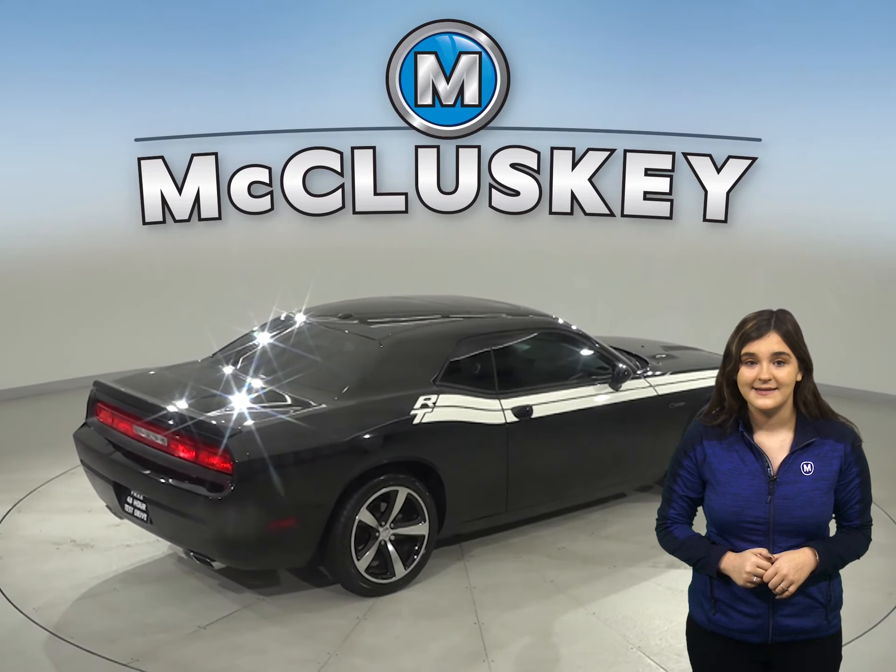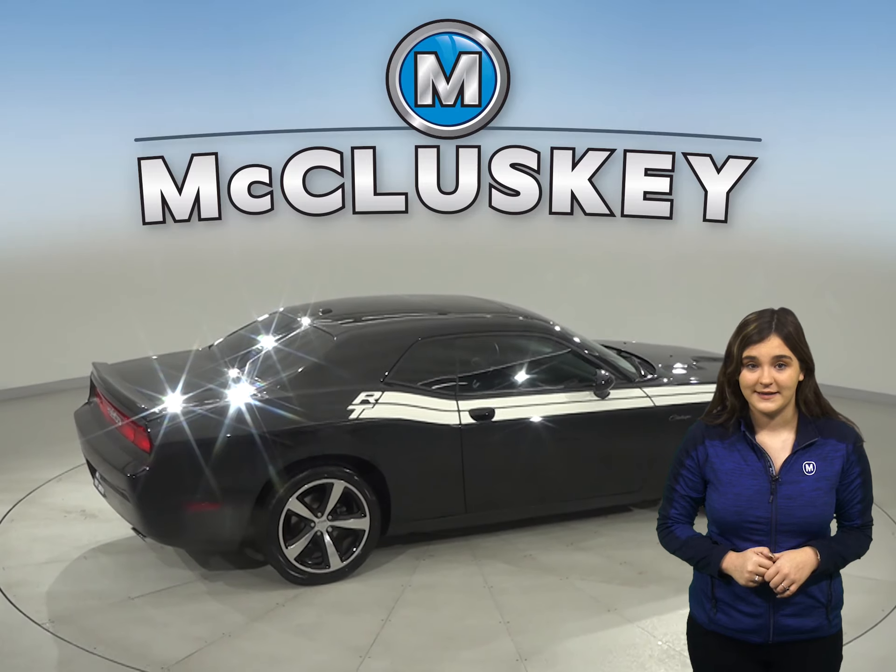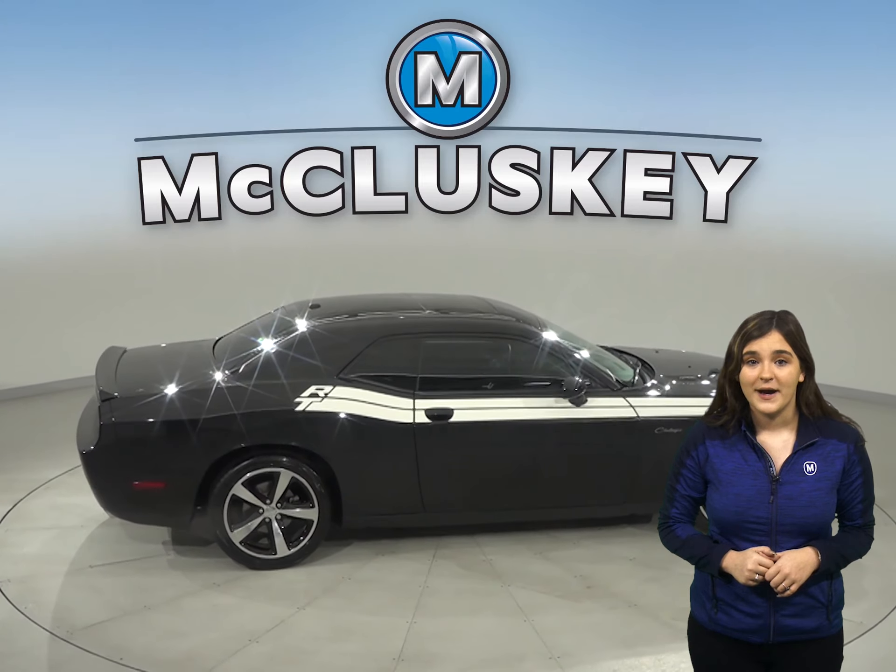This Challenger has a braking assist system, heated seats, and a voice activated command system. There is even a power sunroof above.